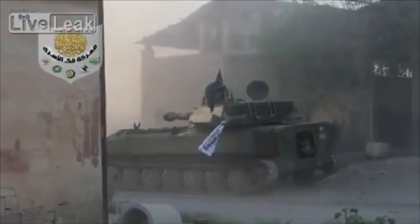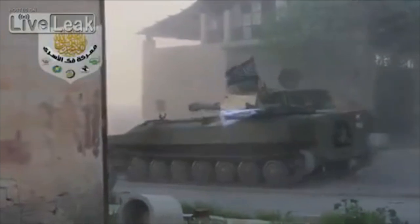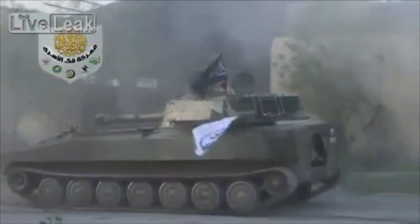Rebels have been using them as if they were tanks, firing high explosive shells flat and hard across a town, as this video shows through the smaller but similar Carnation system.